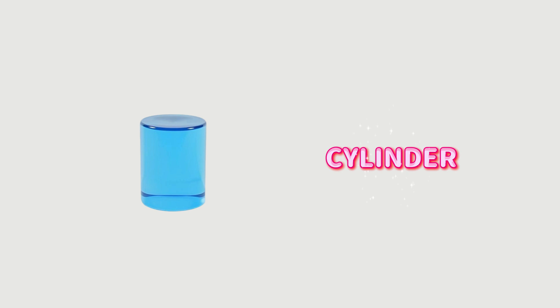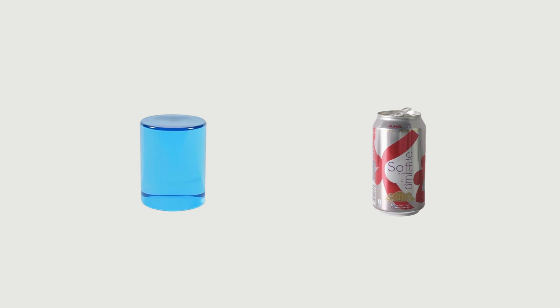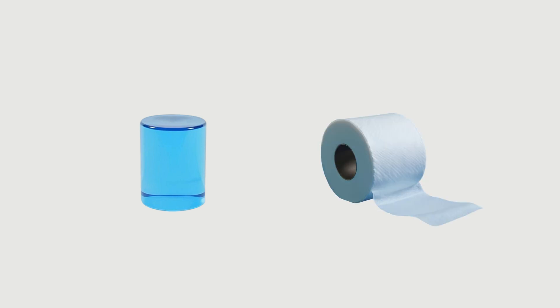Cylinder. Cylinders have two flat, round ends and one long curved side. Crack open a fizzy drink? That can is a cylinder in disguise. And so is that toilet roll sitting on the bathroom shelf. That's funny, isn't it?